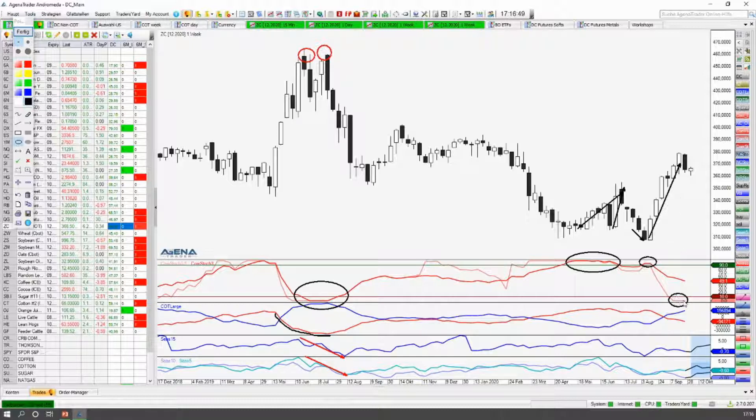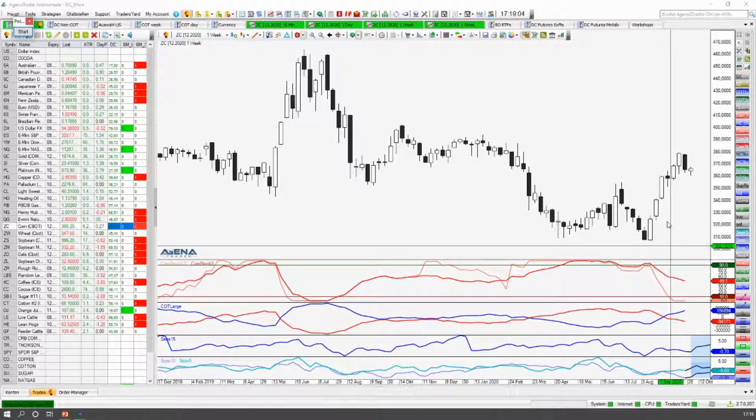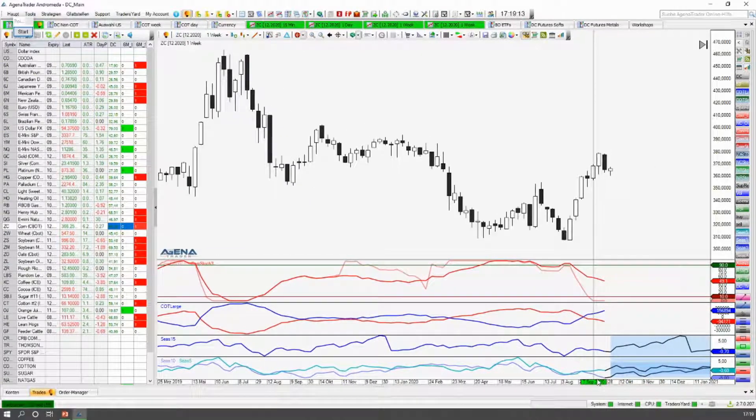Dann beginnt hier auch diese Seite der Hedger ihre Long-Positionen langsam wieder zu schließen, langsam aufzulösen — und zwar in diese steigenden Kurse rein, das ist hier ganz typisch. Und jetzt sind wir in einer Situation, wo wir kurzfristig — ich habe es hier schon markiert — im Vergleich zu den letzten sechs Monaten schon wieder in eine extreme Short-Positionierung gekommen sind. Also ein sehr bärisches Setup kurzfristig. Aber langfristig, über drei Jahre, sind wir hier noch so ziemlich im neutralen Bereich. Wenn man in der kurzfristigen Zeitebene unterwegs ist im Tageschart, dann kann man hier durchaus versuchen, diese Short-Setups schon zu traden.